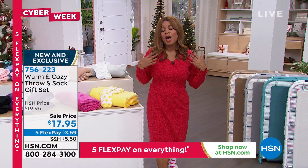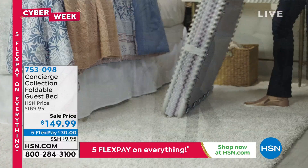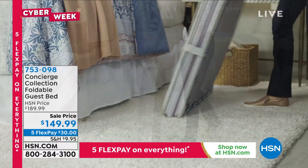We're continuing with five flexible payments as Cyber Week continues. HSN.com is how you'll place your orders — we're having technical difficulties on our phone lines. Bear with us; this is also a perfect time to download our app to your smart devices. Happy Friday — so glad you're shopping with us at HSN.